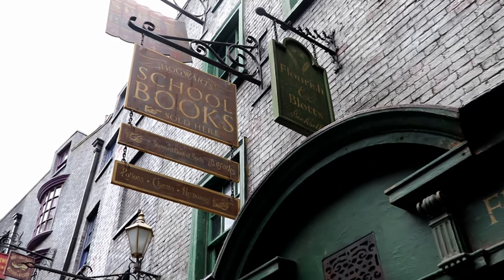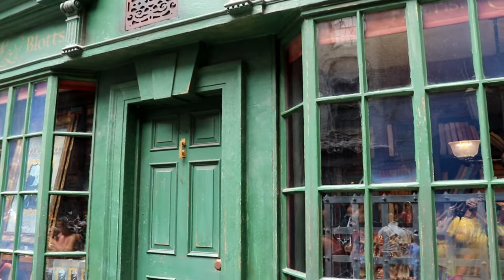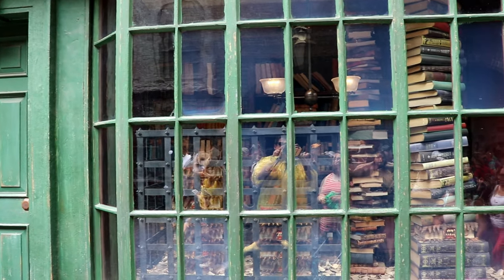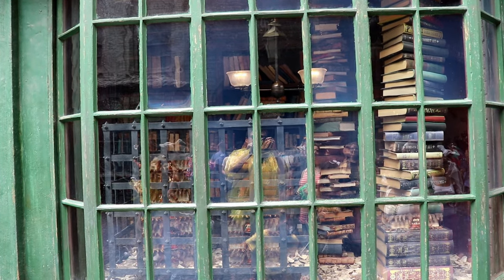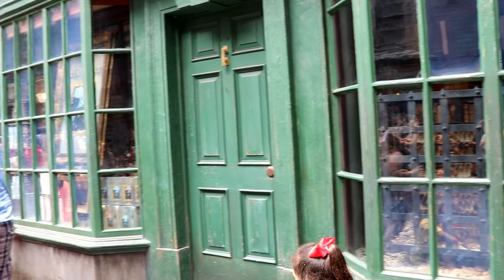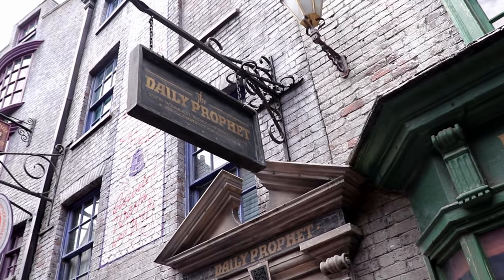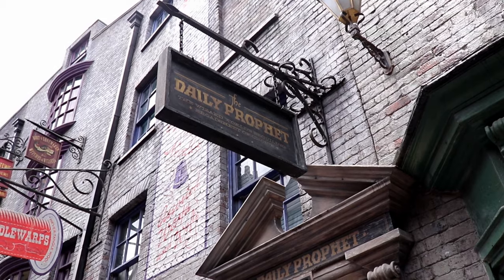Here we see Flourish and Blotts, which the students of Hogwarts visited every year in order to gather their school books. Just past Flourish and Blotts, you'll find the offices of the Daily Prophet, which was the most read wizarding newspaper.